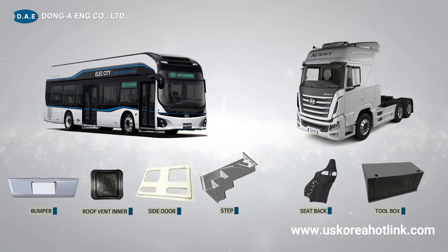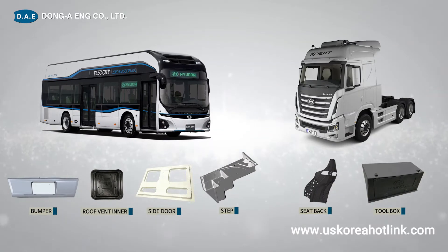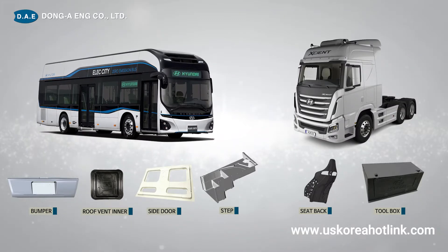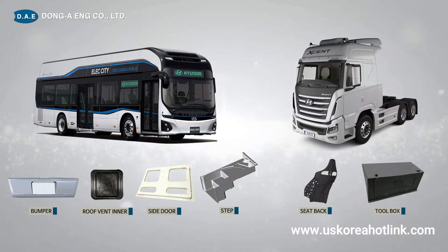We also manufacture SMC molds such as bumper, step, and fender for bus and truck parts, and special models for ultra-lightening and high functional parts production using CFRP materials.